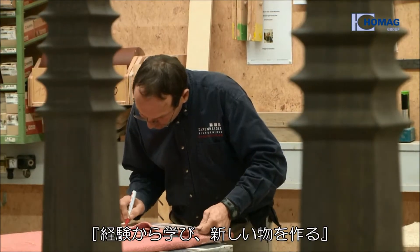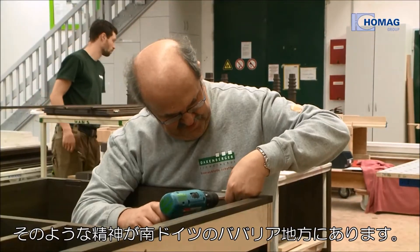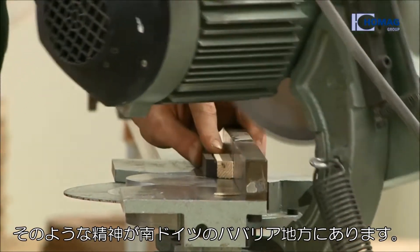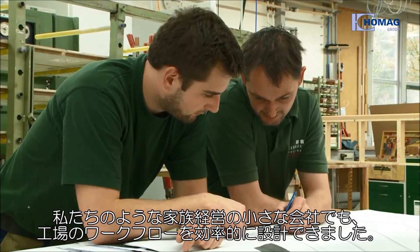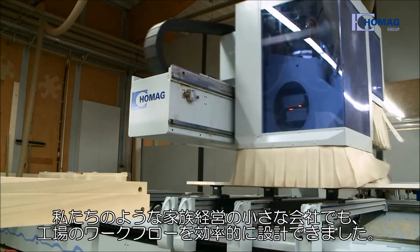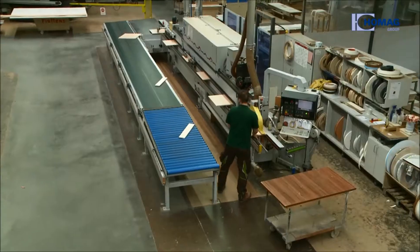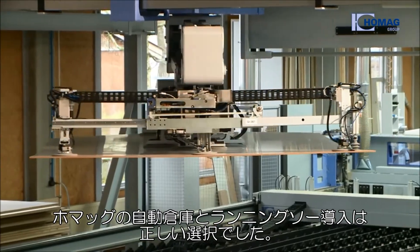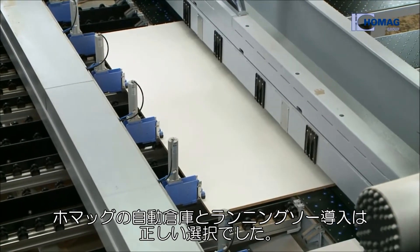The Bavarian Schreinerei Daxenberger's credo is also clearly defined: experience craft and make the difference with it. To remain successful on the market, the family-run business has designed its workflow more effectively. The plane storage system from HOMAG Automation and the panel dividing saw from Holzmar were the perfect solution.